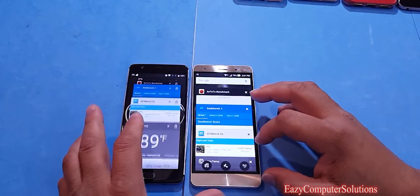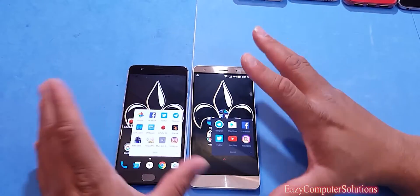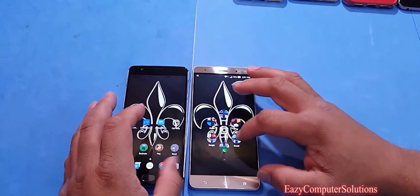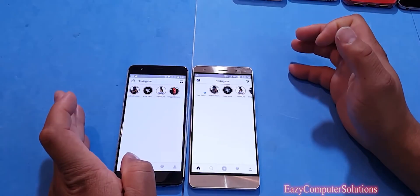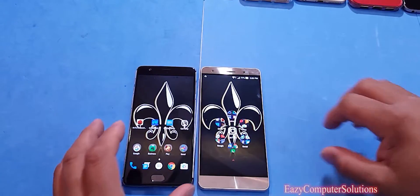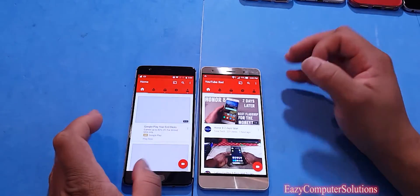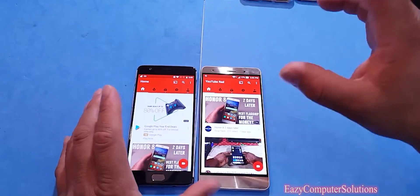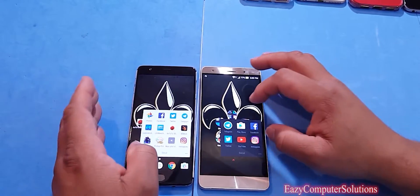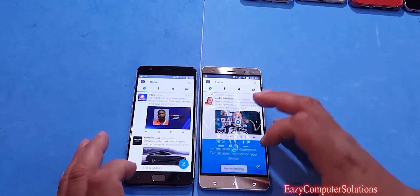We're going to clear all apps on both devices and open up our social media apps. Opening Facebook first — Facebook opened fastest on the OnePlus 3. Opening Instagram — Instagram opened at the same time, though it rendered a little faster on the Zenfone 3. Opening YouTube — YouTube opened and rendered faster on the OnePlus 3, though both apps opened at nearly the same time. Opening Twitter — Twitter opened fastest on the OnePlus 3, very close on the Zenfone 3.